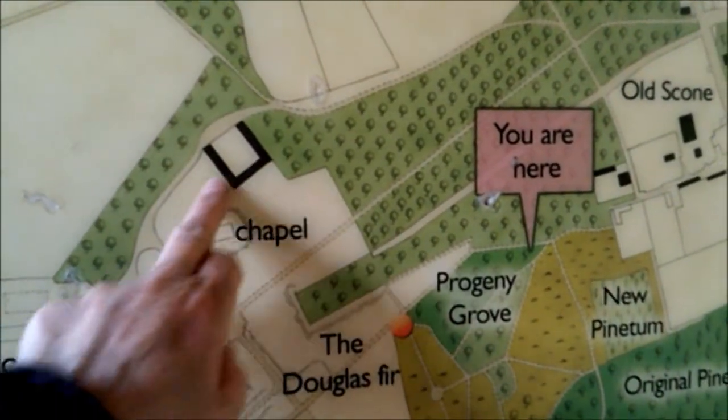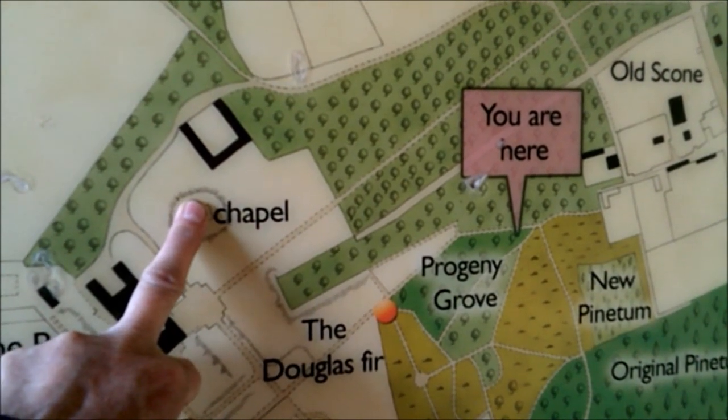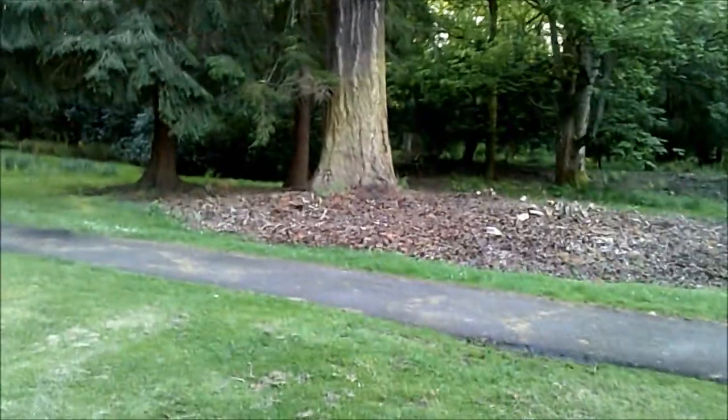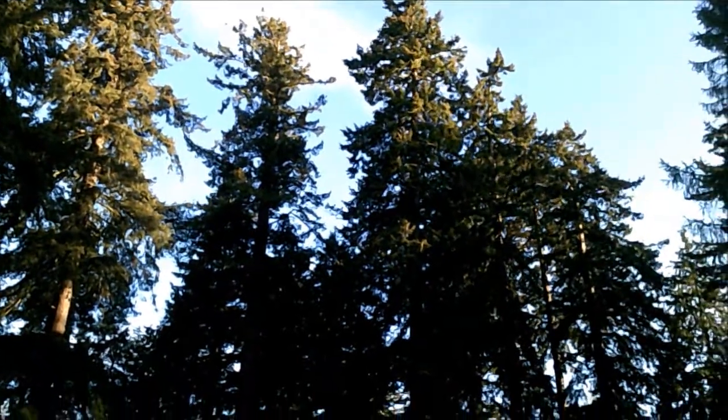That must be where that cross is. Wow, these look sturdy sort of ferns, don't they? These look very sturdy.